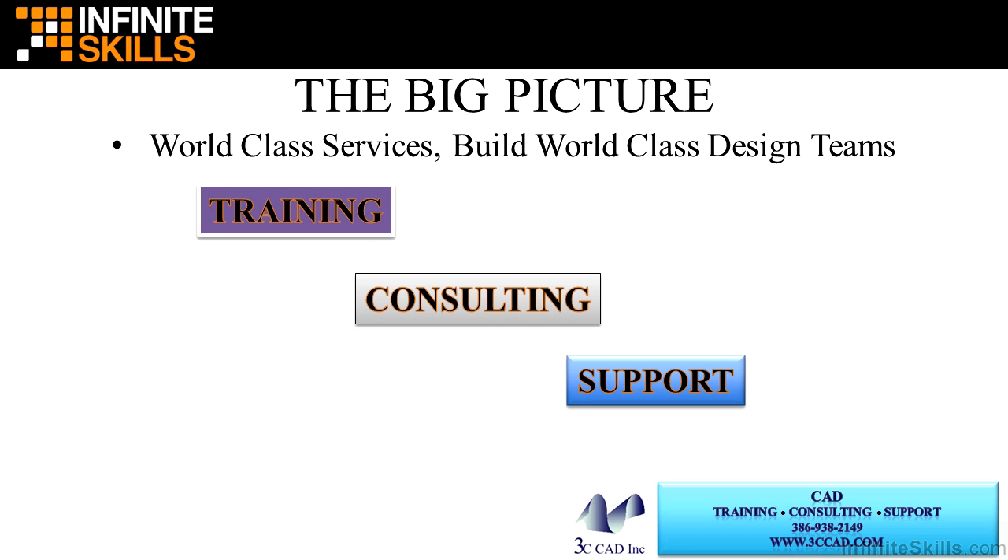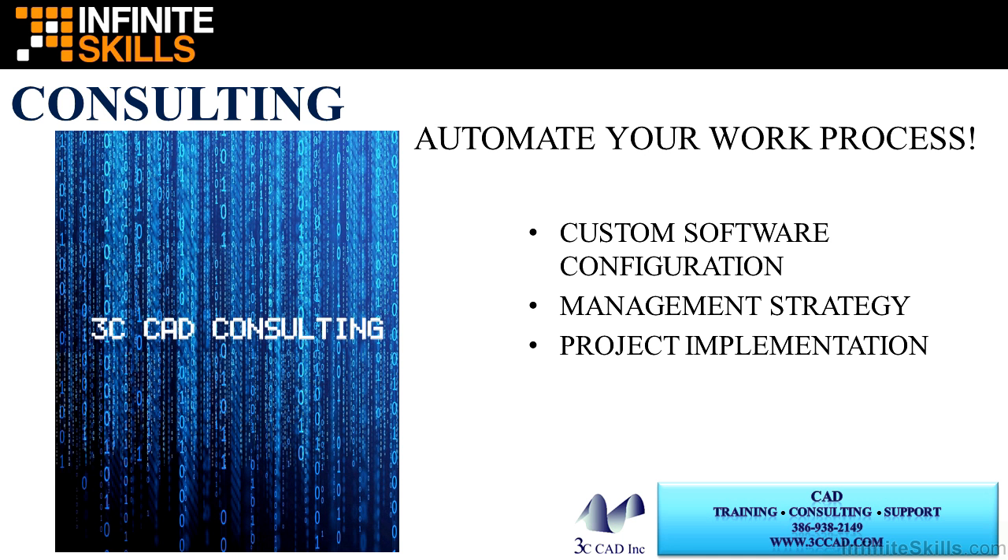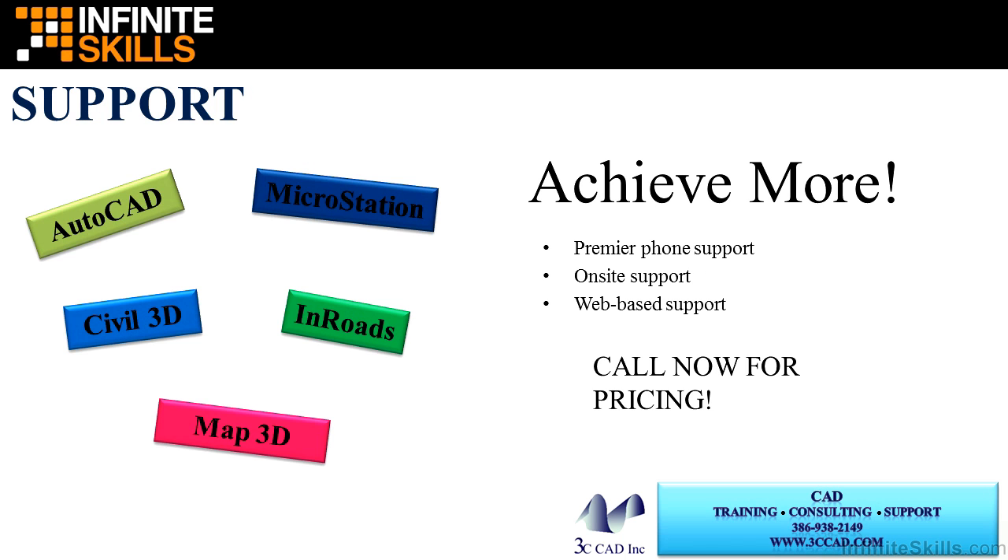Let's talk about the company that I work for. We provide world-class services and help build world-class design teams. We provide training, on-site or off-site, and we can train from almost any location. We provide web-based, instructor-led live learning. We provide consulting, helping you automate your work processes. We can provide custom software configuration, management strategies for implementing CAD, and project implementation as well. We provide expert technical support, so achieve more with our support. We provide premier phone support, on-site support, as well as web-based support.